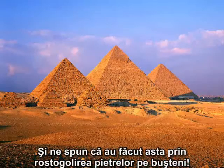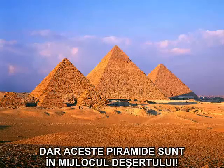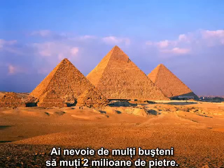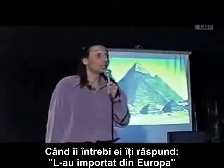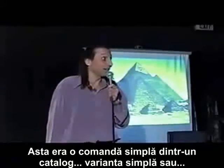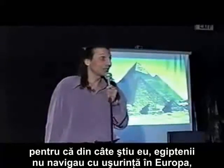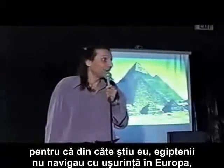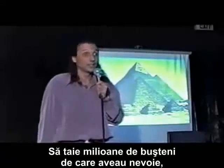They tell you they did that by rolling the rocks on logs. Well, they might not have noticed, but these pyramids are in the middle of a desert. You need a lot of logs to move 2,300,000 stones — where did the wood come from? When you ask them that, they say they imported it from Europe. Was this like some 1-800 catalog ordering? Because as far as I know, the Egyptians didn't easily navigate into Europe, cut the millions of logs they would have needed, and bring them back. There's no evidence of that.